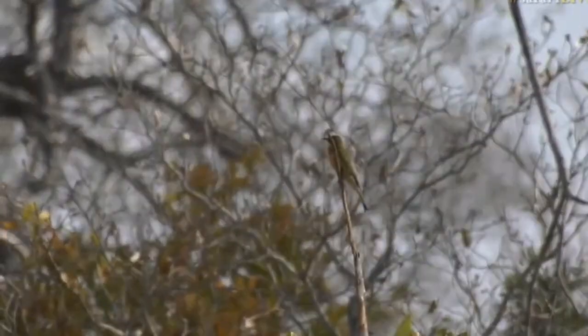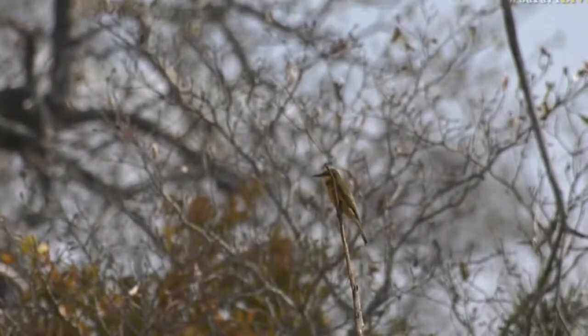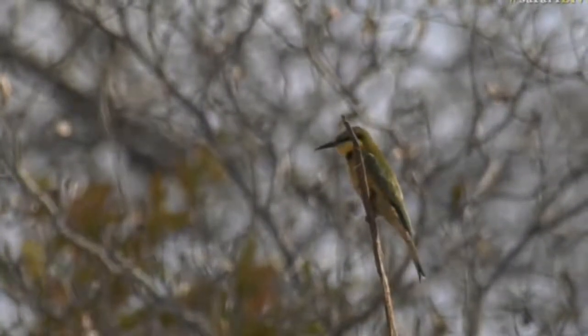Now one of our more brightly colored birds for the winter months. Generally we find in summers most of our brightly colored birds are around, but there's our little bee eater. You can see those olive green wings, bright yellow throat, and a little light blue eyestripe. And you'll find them here all the time.